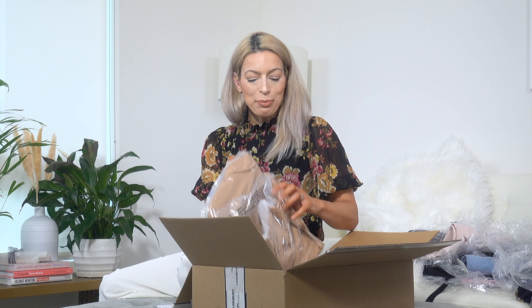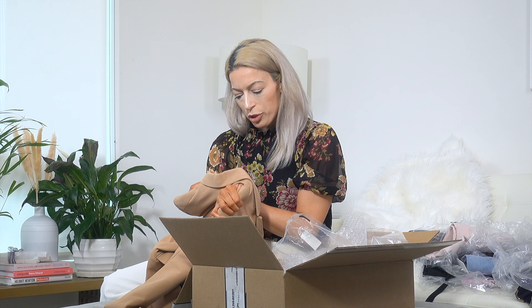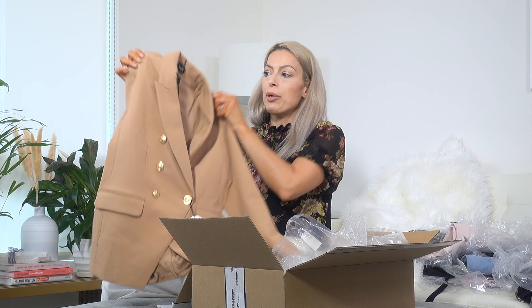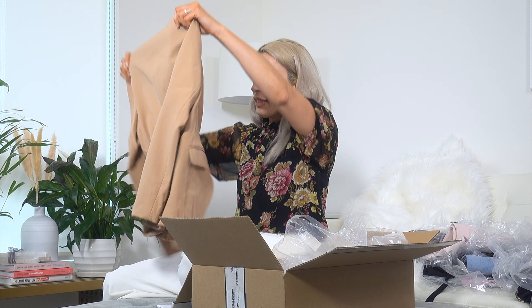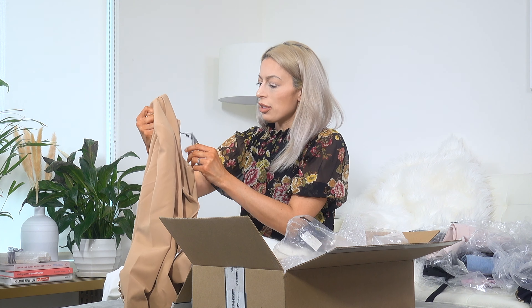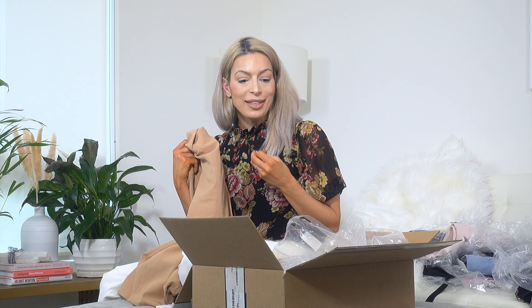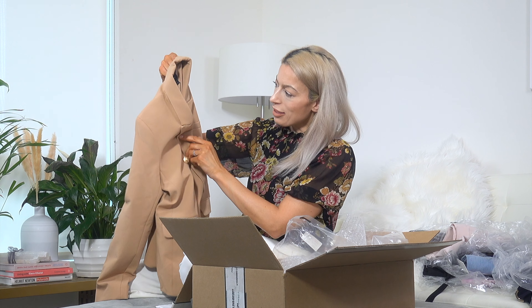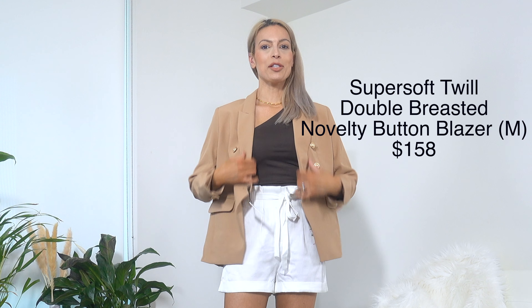Next is a blazer and I've heard lots of good things about it. It's a super soft twill in a nice camel color with gold buttons — very Balmain vibes. The pockets are real. This was originally $158 and with 40% off it's a great deal. Express really has fabulous sales — you should always wait for their store-wide events to stock up. I'm hoping this blazer checks all the boxes because I'm on the hunt for a good camel blazer with a nice fit.